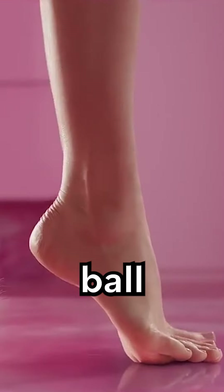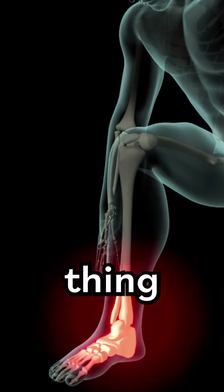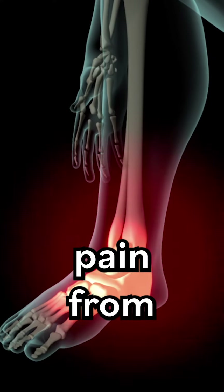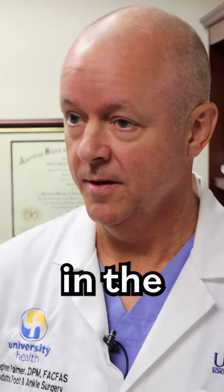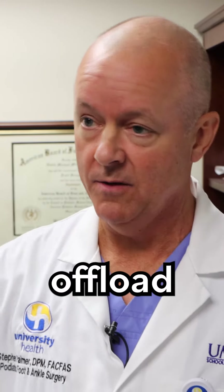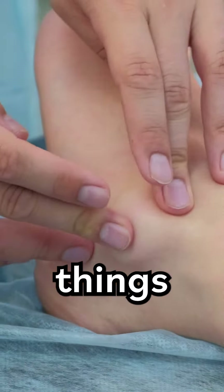Because of that forefoot loading — you're walking essentially on the ball of the foot — there's a very common thing called metatarsalgia, which is just an inflammatory joint pain from that excessive or repetitive loading in the ball of the foot. Changing your shoes and putting arch supports in to load your arch and offload the ball of the foot can help.